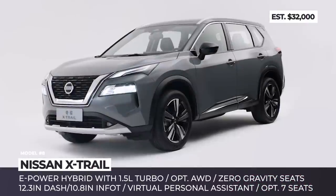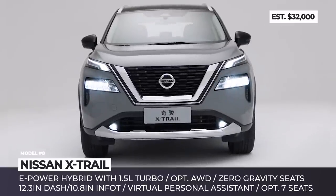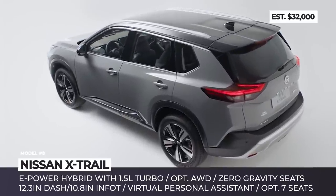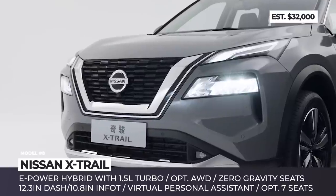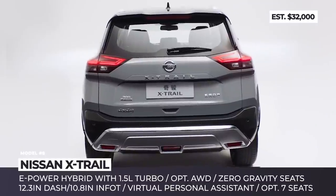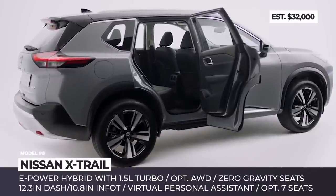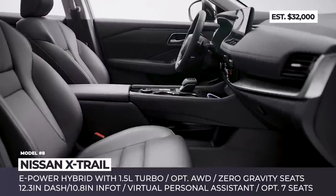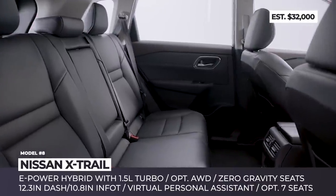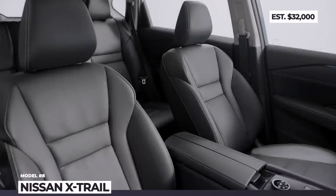Nissan X-Trail: The international X-Trail follows in the footsteps of its North American twin, the Nissan Rogue, and transitions to the new generation. The model sports the brand's V-Motion grille flanked by narrow two-level LED headlights and overall has a more rugged profile with plastic cladding. The only announced drivetrain is a new-generation e-Power hybrid system relying on an electric motor driving the wheels and a 1.5-liter turbo four-cylinder that recharges the onboard battery. Nissan also promises a flexible interior layout with up to seven seats, a 12.3-inch driver's display, 10.8-inch infotainment, enhanced Pro-Pilot safety systems, and standard zero-gravity seats. The updated X-Trail will debut in China, with the European market waiting until summer 2022.